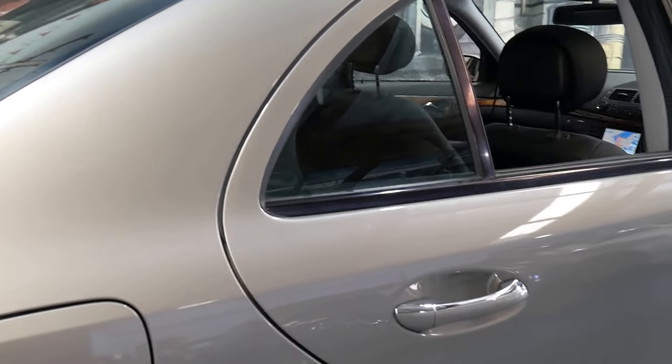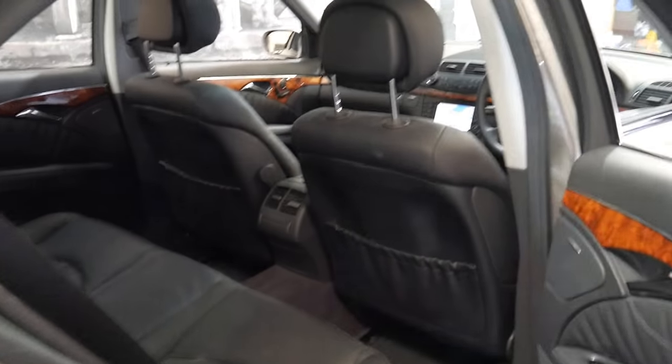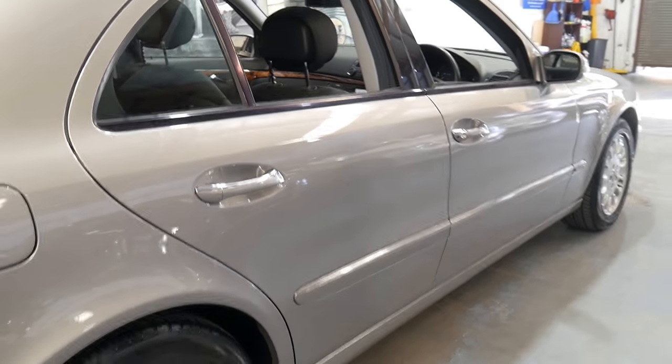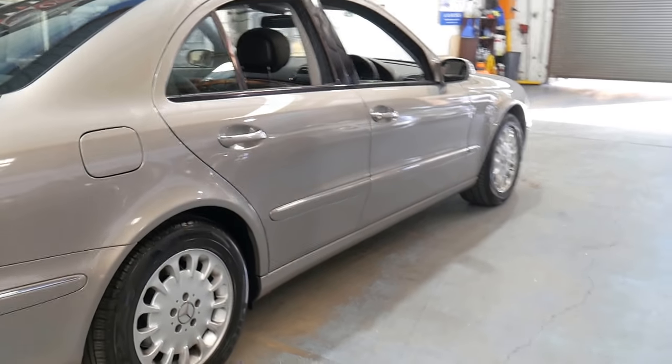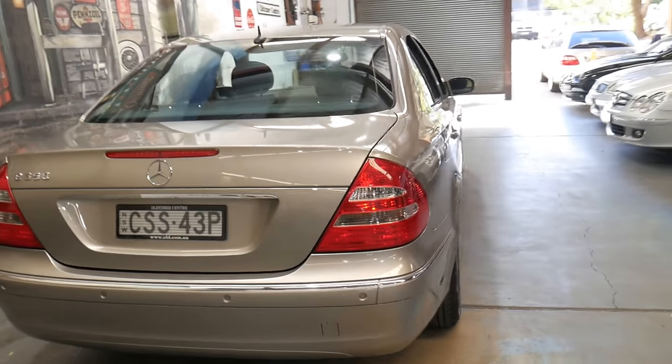This is a very nice colour to have. It's easy to keep clean and it's Cubanite as opposed to silver, which I think is a great thing because silver is just so common these days. It's got all the original books, a sunroof, and it's been garaged.